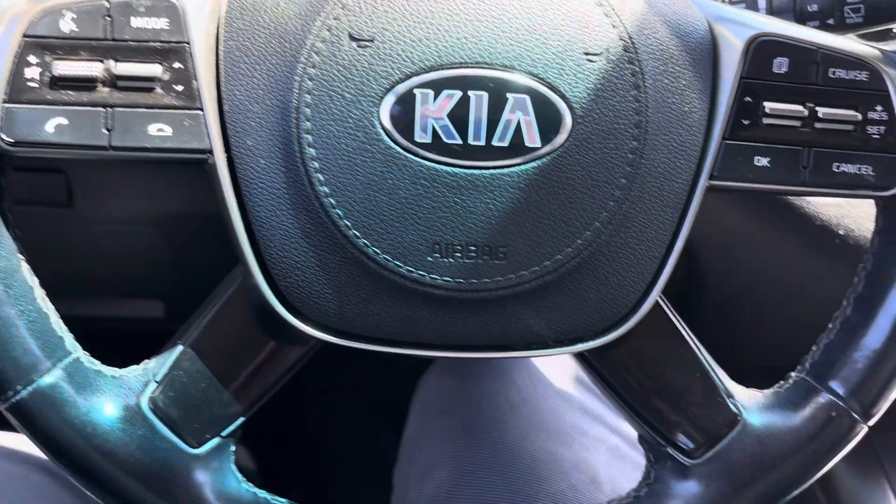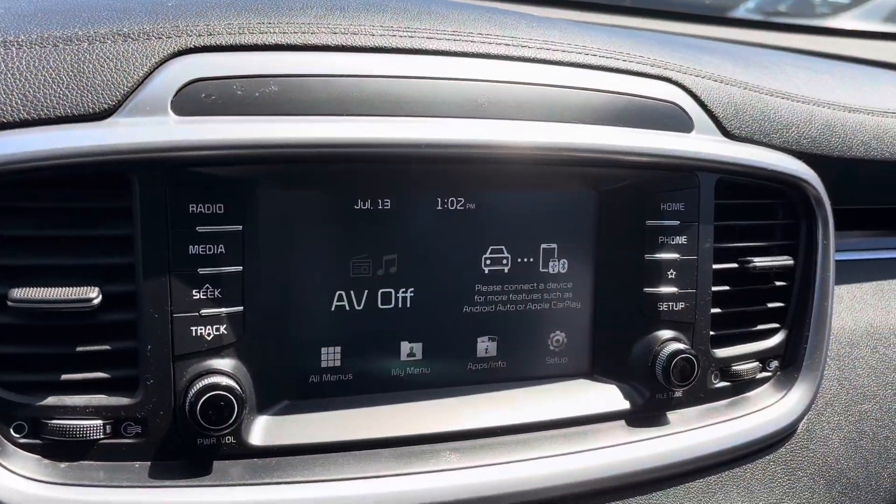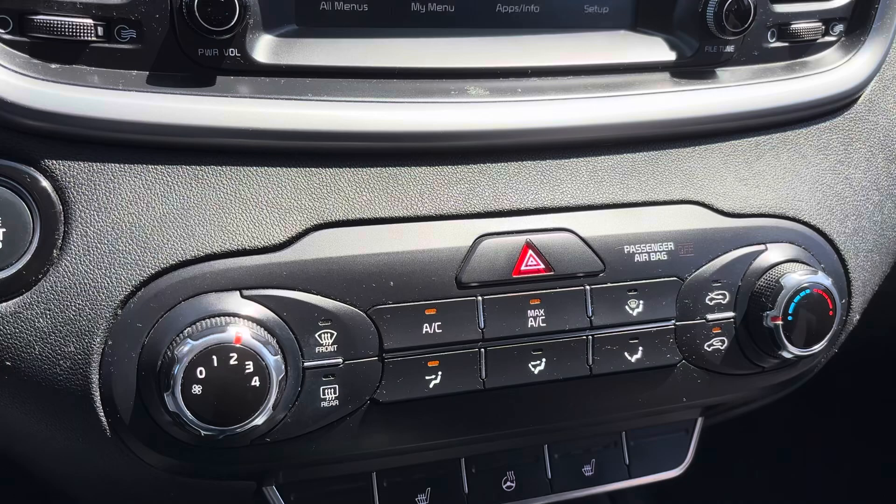Bluetooth Uconnect, hands-free phone and music. Heated seats. Heated steering wheel.